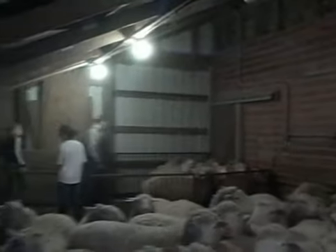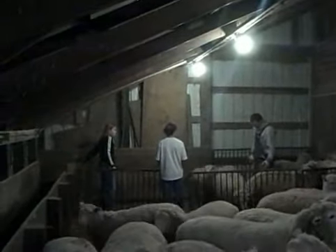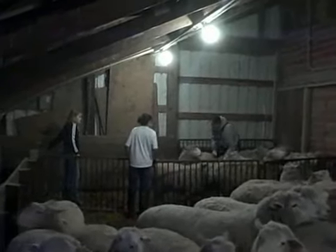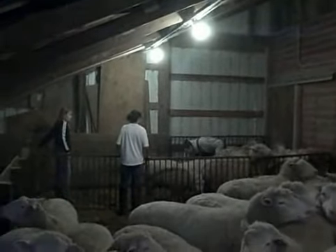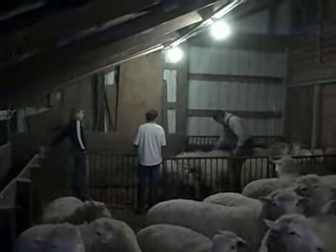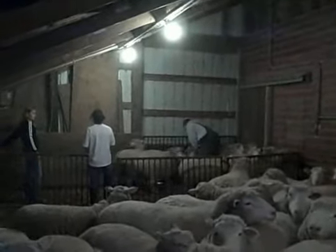The old ewes come down here and the young ewes go out the other door. Sometimes it's hard to tell. Sometimes we're not sure. But we want the old ewes one place and the young ewes another place, so when they start lambing, we have them separate.